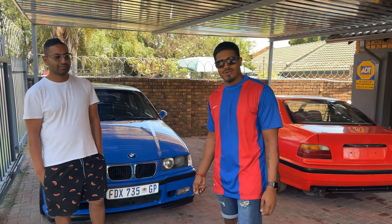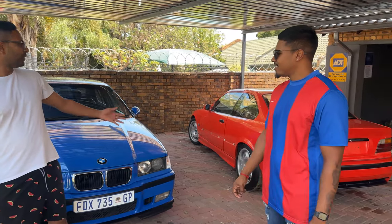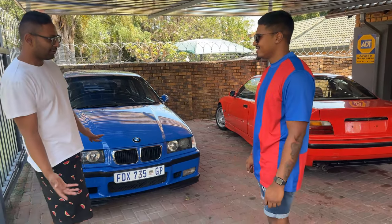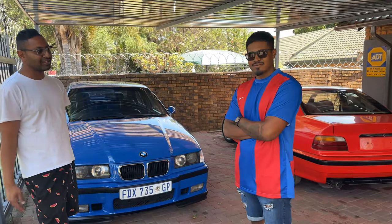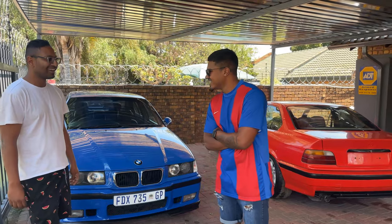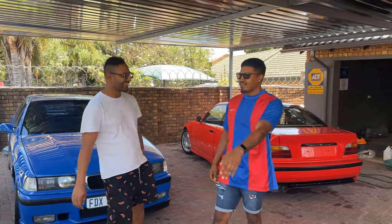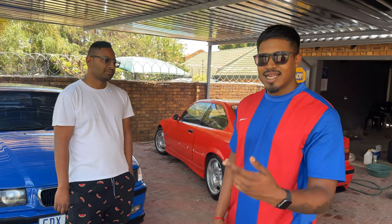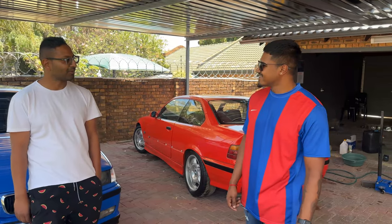We need to save this red one over here. We couldn't pass up on the opportunity of buying another red G-spec - it was sitting there for a while and no one wanted to take it, so we were strong and we took it. We'll take you guys around the car after they've done cleaning it. In the meantime, let's get some shots of what's around here in the yard.